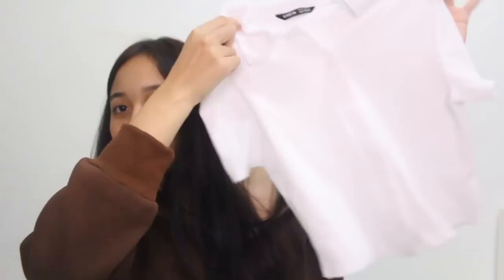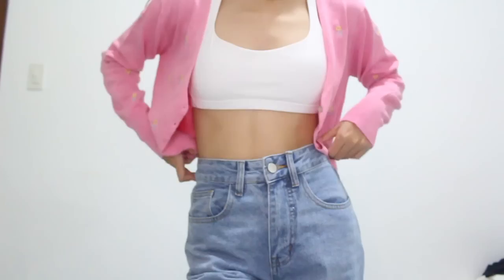Next top I got will be this polo cropped shirt. Again, it gives me Brandy Melville vibes. I actually already wore this with just shorts for a casual outfit. And I'll definitely put this underneath my sweaters for a preppy layered look.